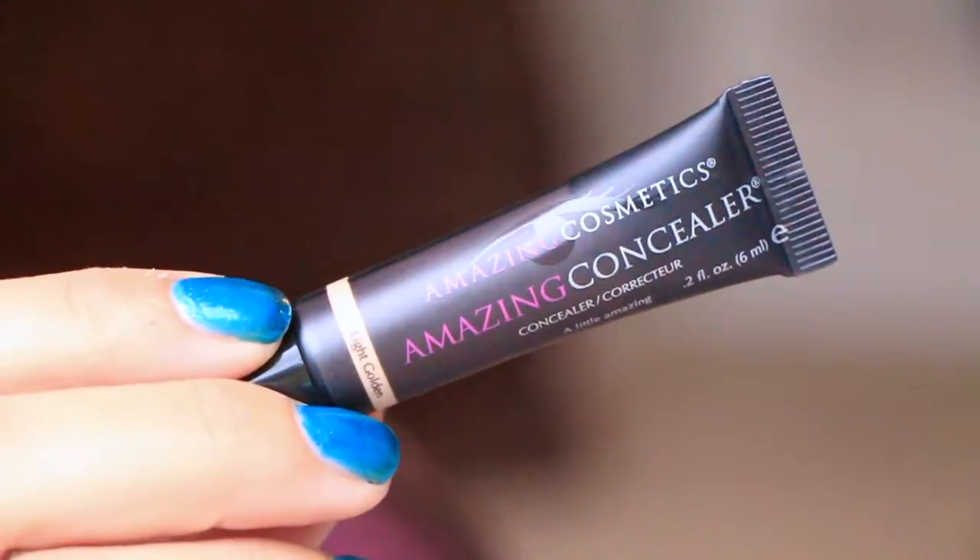Hey guys, I'm here and I got my Ipsy bag, so let me go ahead and show you what I got. I do have a 500-point perk that I had claimed — I think it was in September — and I'm just now getting it now in November. This is the Amazing Cosmetics amazing concealer, and this is in Light Golden. I'm really excited to try this out. I'm hoping it's gonna be my shade. I've heard a lot of good things about it but I'm not familiar with it whatsoever.